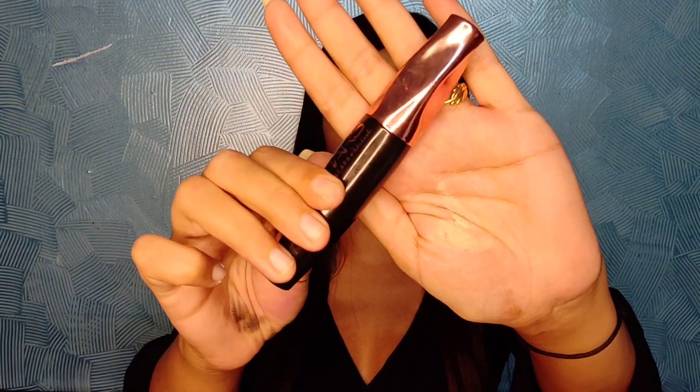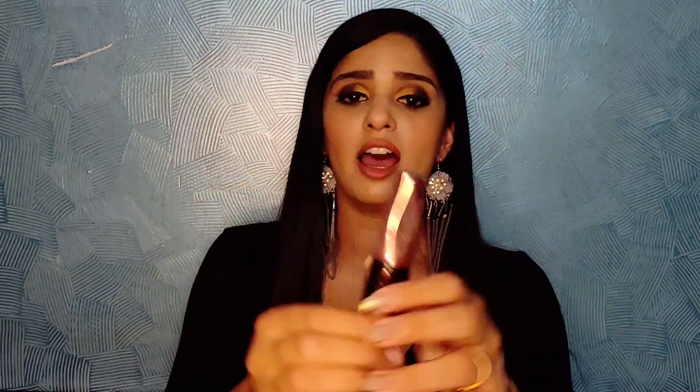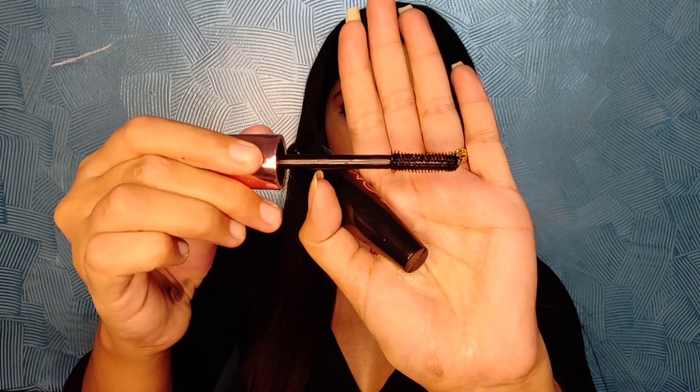Next is the Mars Mascara. I really love the packaging, and the wand is very thick, so I'd suggest using it with a light hand. But it's a very good mascara — it gives nice volume and curls your lashes as well. I really like it.